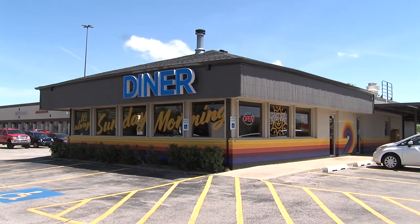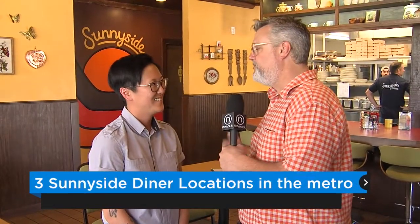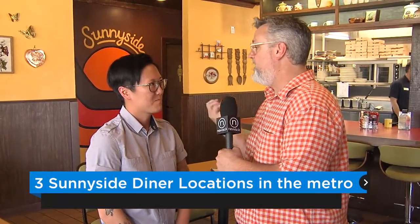We're here at Sunnyside Diner number two on the south side of Oklahoma City with Allie Cunningham. She's a co-owner. Allie, how's it going? Thanks for coming in today. We're happy to be here and we're very happy that you came down to visit with us at this store because you just opened a third. Two stores, two months. So you must be doing something right here at Sunnyside. Tell us what has been the draw.